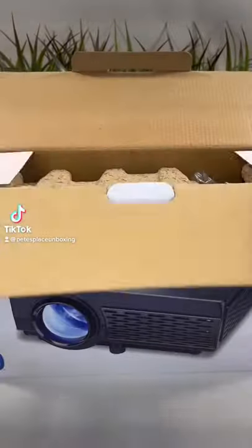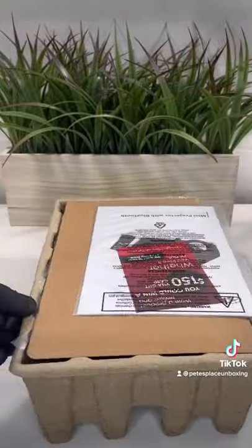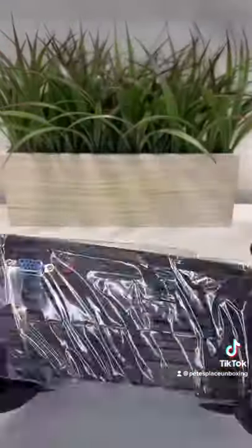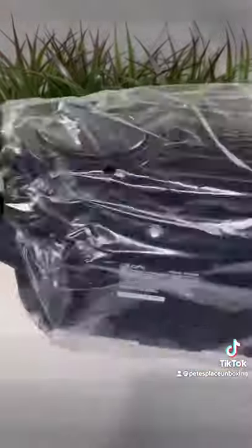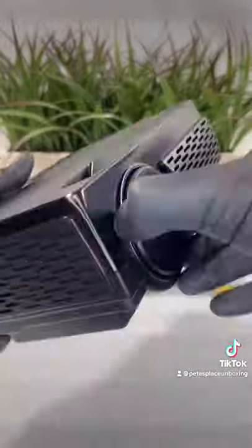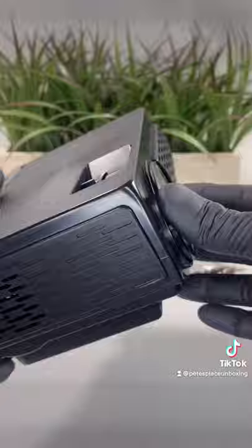So I was scrolling through TikTok the other day and I'm seeing everybody stealing these projectors, so I decided to go buy a cheap one and see how good it is. This is a GPX Mini Projector. It looks pretty nice. It's got USB, HDMI ports, and the picture on it is actually pretty good.